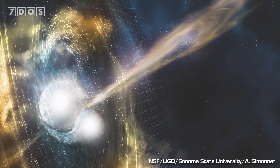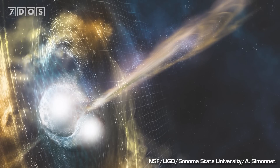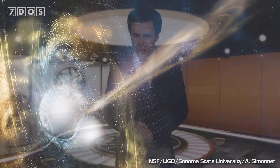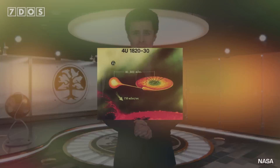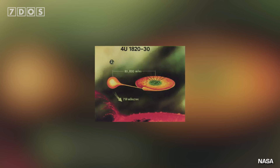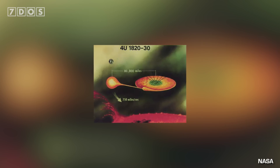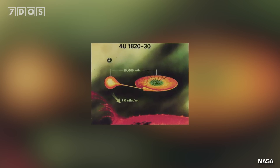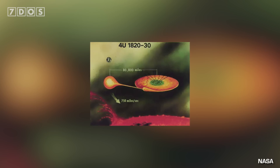Well, the neutron star in the 4U 1820-30 x-ray binary star system is spinning incredibly fast. Now all neutron stars spin very, very fast, but this one is one of the fastest spinning neutron stars ever observed, spinning at a frankly ridiculous 716 times a second. It's one of the fastest spinning objects ever observed, and it has a mass 1.4 times greater than that of our Sun.